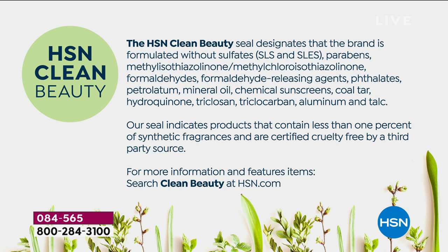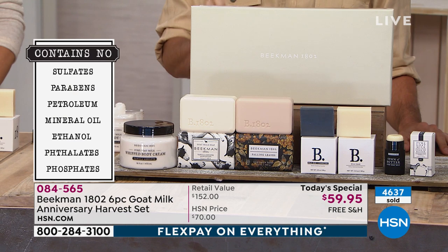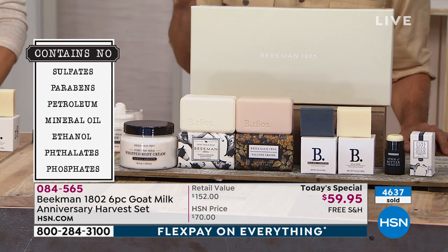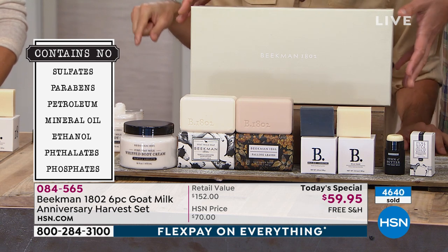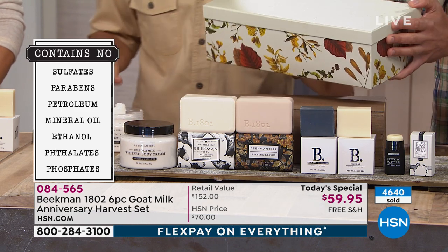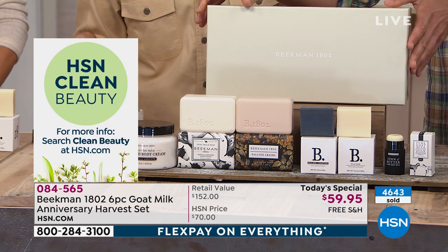We're certified cruelty-free by a third-party source and never test anything on animals. We go a step further to make sure no ingredient we use is ever tested on animals — because you can get that official cruelty-free seal and still have ingredients tested on animals, but we make sure we're completely cruelty-free. Great for your skin without the use of any of those chemicals.